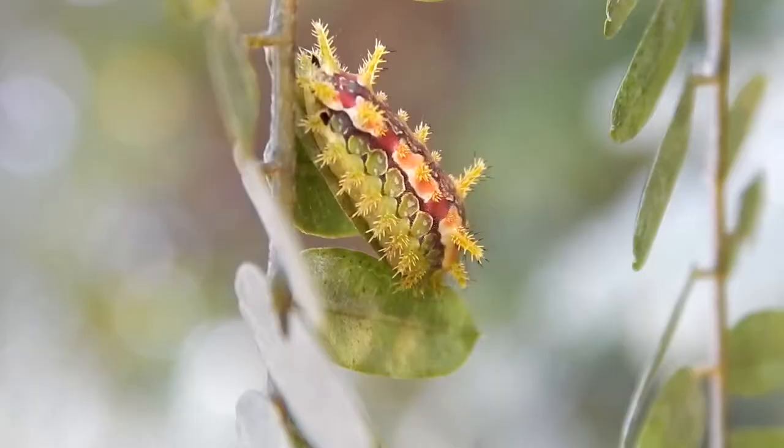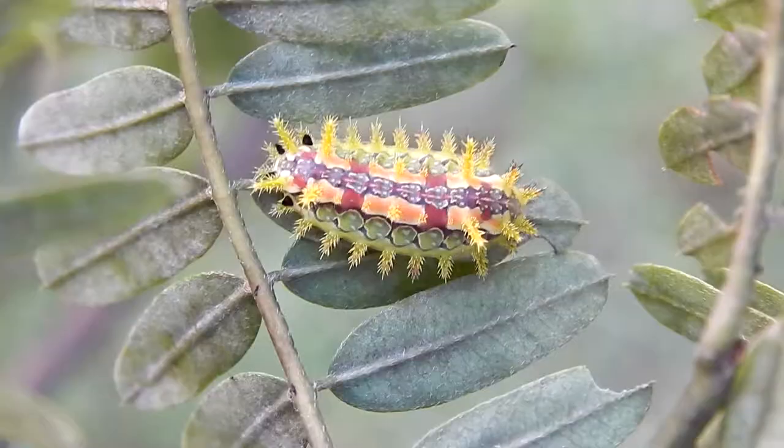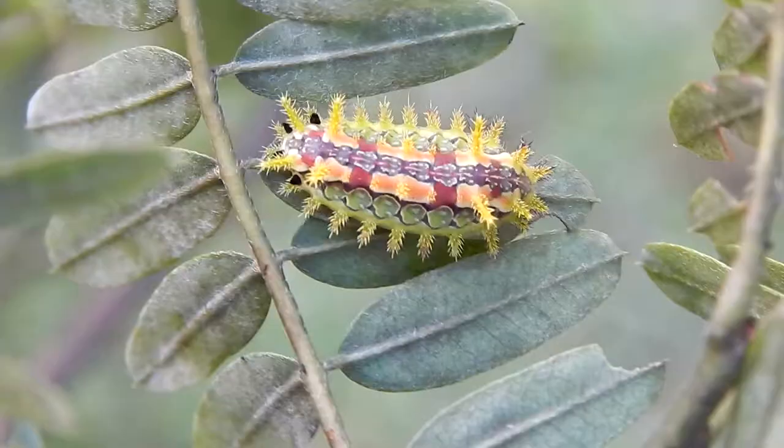Hey everybody, this is Ray Ogilvie from Hartsville, South Carolina. Now here's a cool looking caterpillar. This is a spiny oak slug caterpillar.